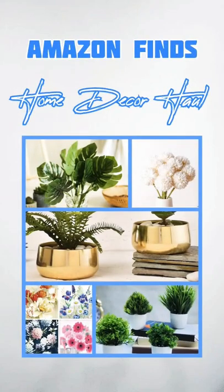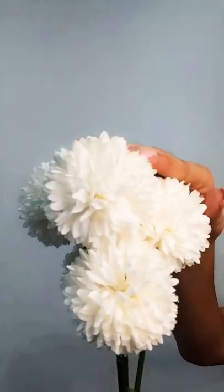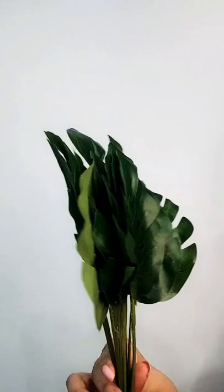Let me show you some of my Amazon favorites. The first one is a pack of artificial flowers, which are available in different colors. My second product is also from the same seller — here you will get 12 artificial leaves.